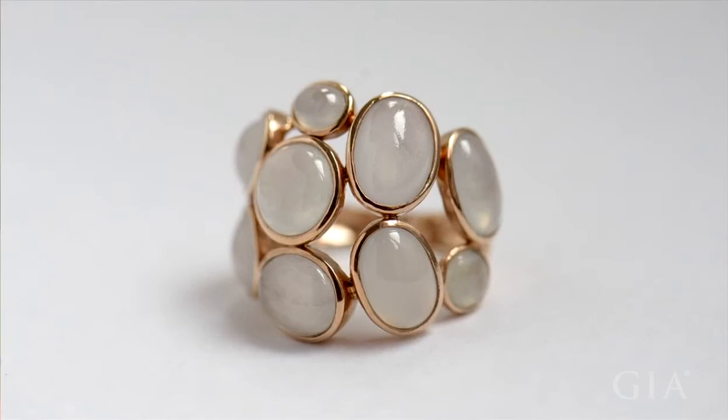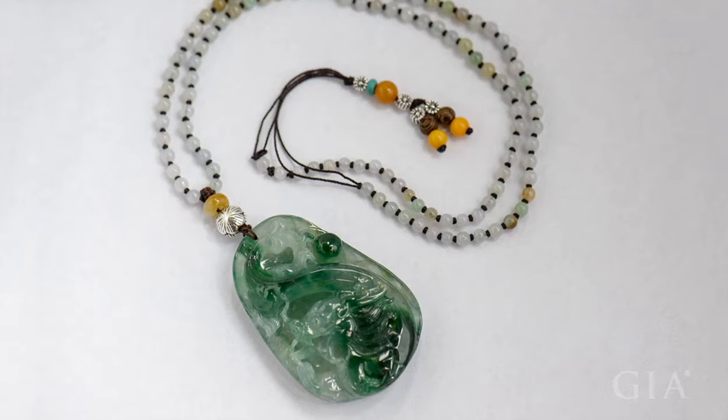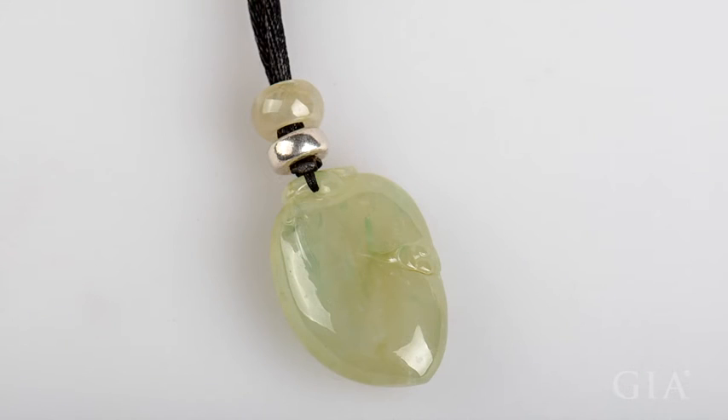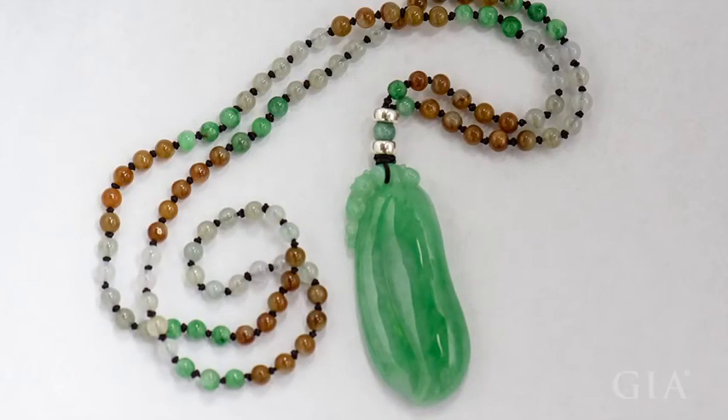While boys prefer nephrite, girls prefer something that shines like a gemstone and can be mounted, which is why jadeite is my favorite. I've used other materials such as pearl, coral, and some translucent gems to accent jadeite. At one time, I often used diamonds as accent stones, but now I prefer the materials I just mentioned because they match up better with jadeite culturally and texturally.